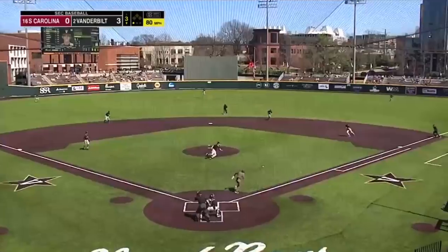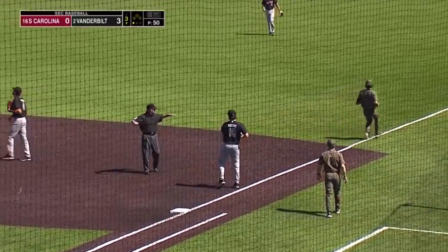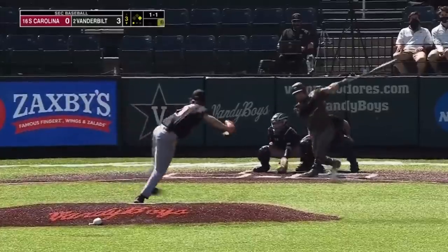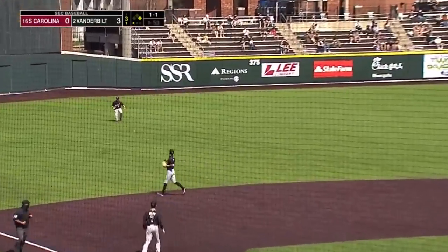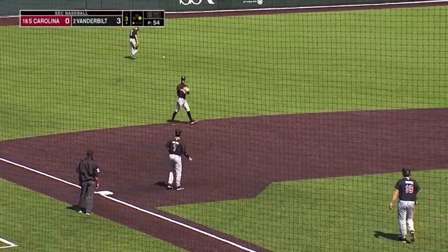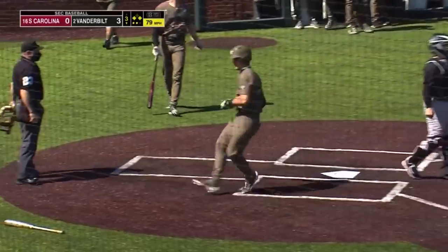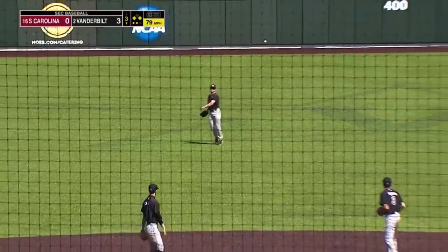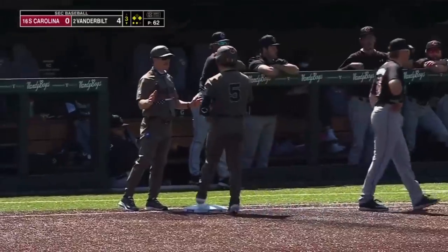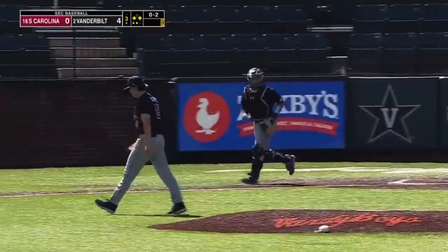Young bunts this one and the first base side's wide open — there's your slump buster perhaps for Carter Young. Ground ball, base hit — Keegan's got his first hit back, good for him to shake the end of the year slump. Lofts this one into center for an RBI single. Four nothing Commodores and three RBIs for CJ Rodriguez. Nolan strikes out on three pitches and Bosnick's out of the inning.